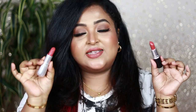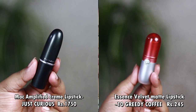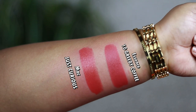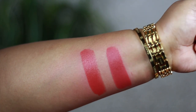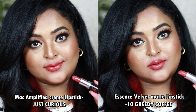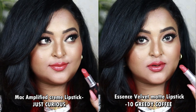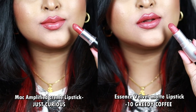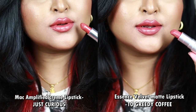The next is not that popular but I absolutely love it — the MAC Amplified Creme Lipstick in Just Curious from the Rethink Pink collection. The affordable dupe is the Essence Velvet Matte Lipstick in number 10, Greedy Coffee. Both look very similar. Just Curious is a beautiful deep peachy nude with hints of coral and pink with a warm brown undertone. Greedy Coffee from Essence is also a deep peachy nude with a little more pink than Just Curious, but otherwise very similar.